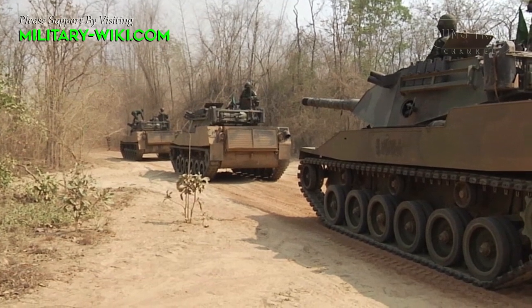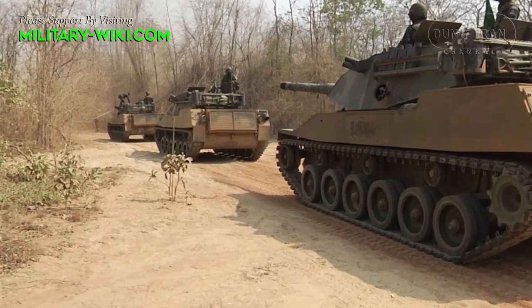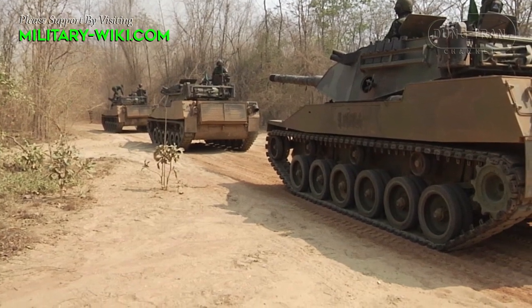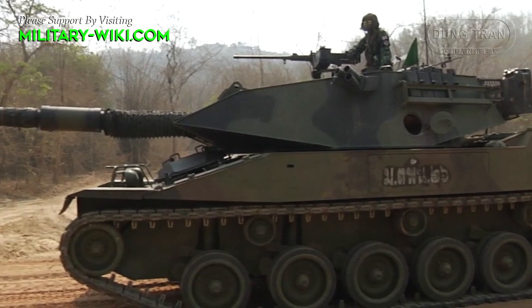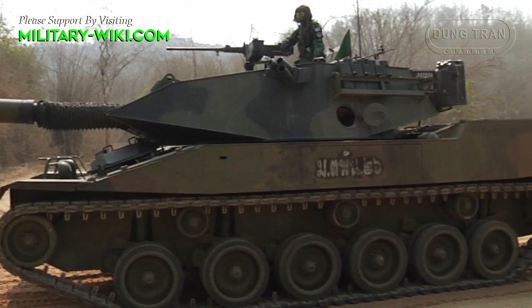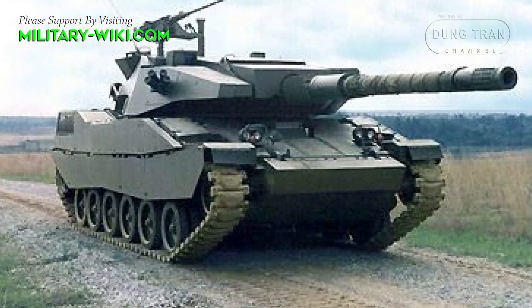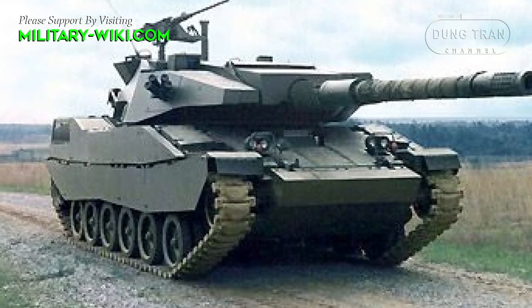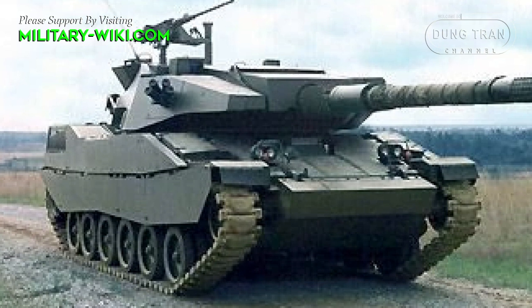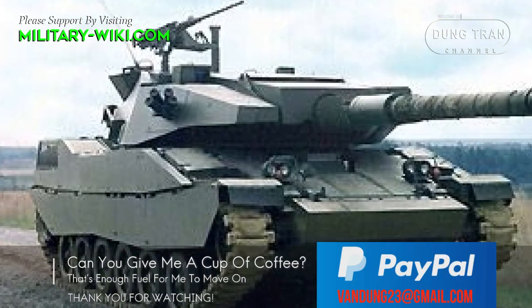Though unsuccessful in the United States, the Stingray found favor overseas in Thailand. Less heavily armed and more lightly protected, light tanks have fallen out of favor in most countries. Though mobile, they often just cannot compete with the firepower provided by main battle tanks or anti-armor weapons, though they may be making a comeback.